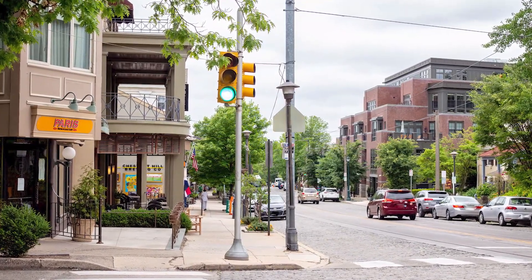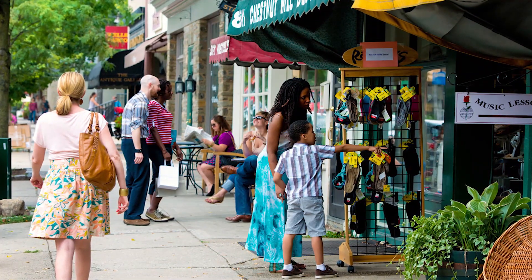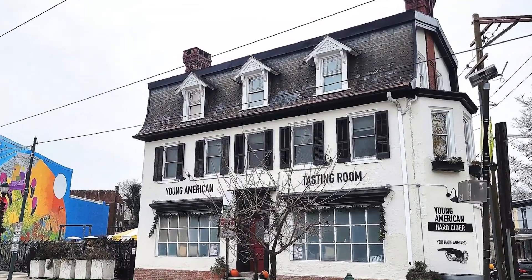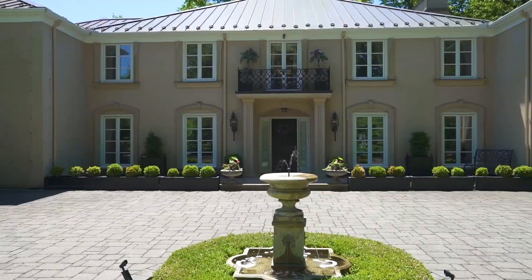Chestnut Hill is in the northwestern section of the city. It has that unique balance of being close to Center City while also having a main street feel — a little bit suburban, a little bit urban, with a hometown vibe. Germantown Avenue has tons of shops and eateries and is about ten blocks long.